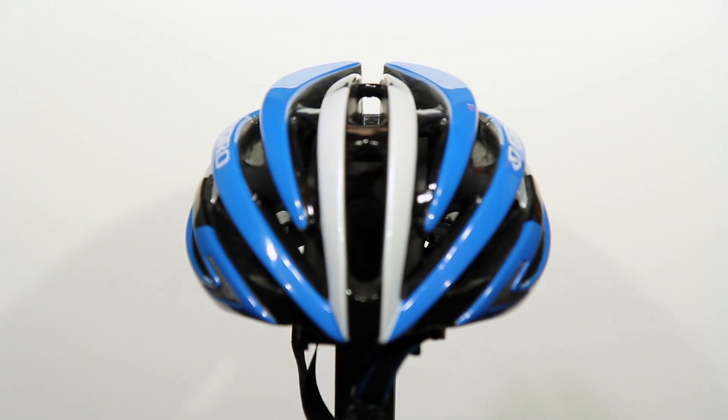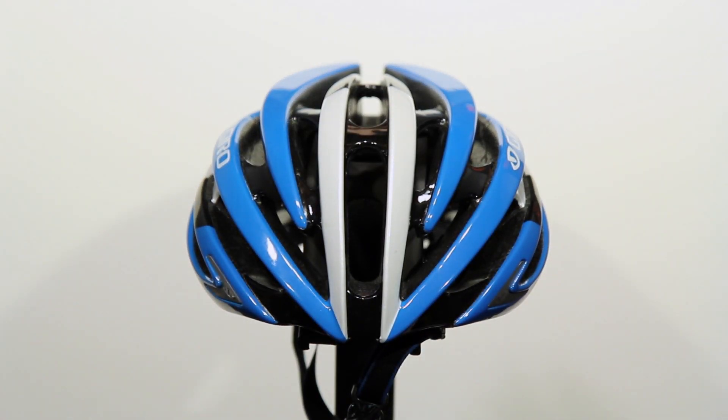Hey, I'm Dylan at Western Bike Works. Visit us at westernbikeworks.com or at our store at Northwest 17th and Lovejoy in downtown Portland. Today we're looking at the Giro Aeon helmet, protecting some of the fastest cyclists in the world.